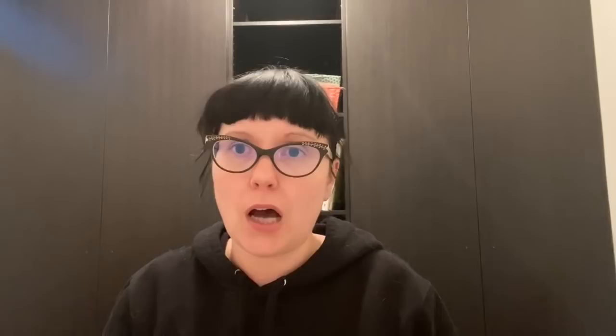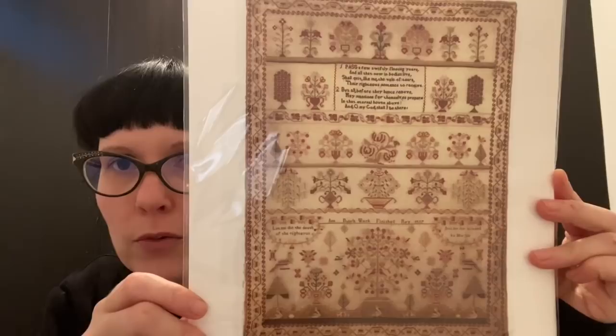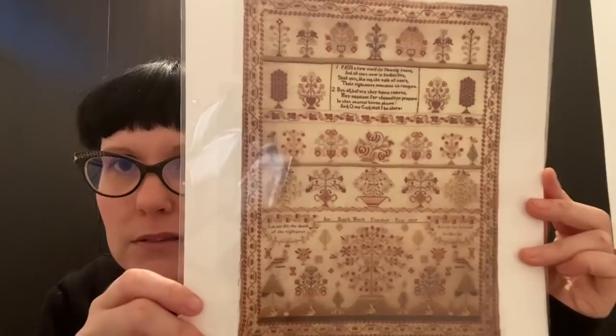Then I thought, what do I need in my life? A sampler that's like four billion stitches high by four billion stitches wide. So I got Ann Dale 1827 by Shakespeare's Peddler — this is just so stunning. I don't know that I really want to start it, but I know I shouldn't.